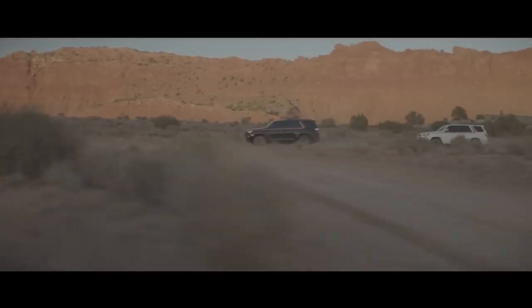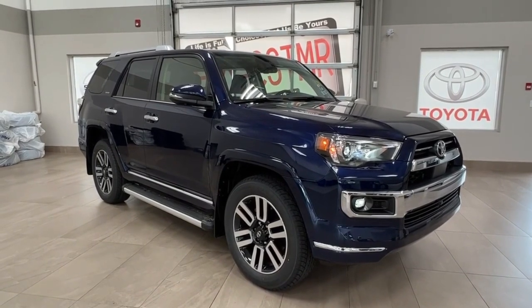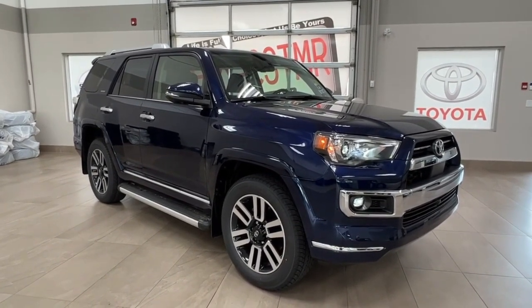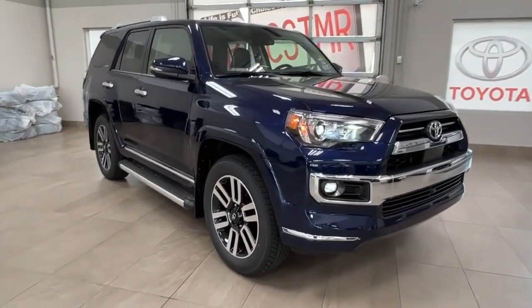Hey everyone, welcome back to Wheel World. Today, we've got something special in store for all you adventure enthusiasts out there. We're going to dive deep into the 2023 Toyota 4Runner, the ultimate off-road adventure SUV that's been creating quite a buzz. So, if you're ready for an adrenaline-packed ride, hit that subscribe button and let's get started.